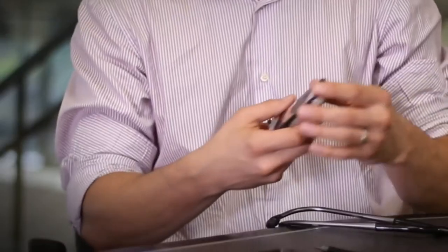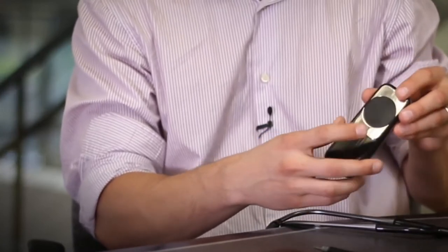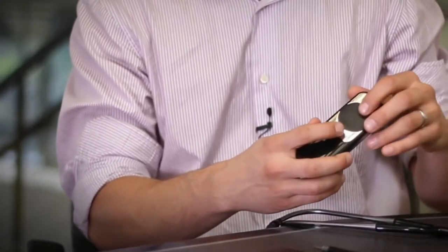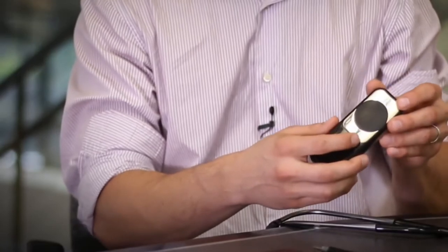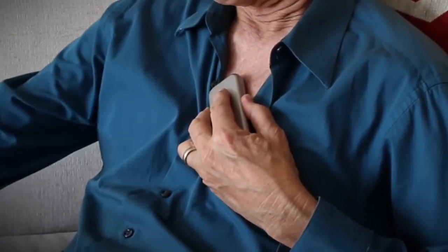We get ECG from these two stainless steel, high-quality electrodes, and acoustics and heart sounds from the digital diaphragm on the backside. It can be placed on the left side of the chest and held there to capture that streaming real-time data.